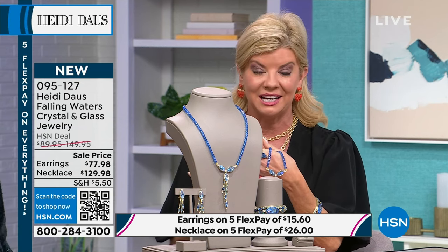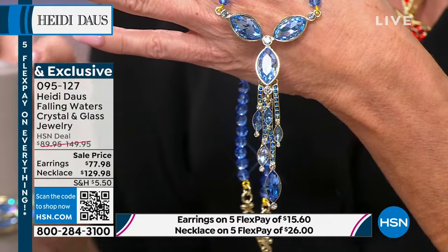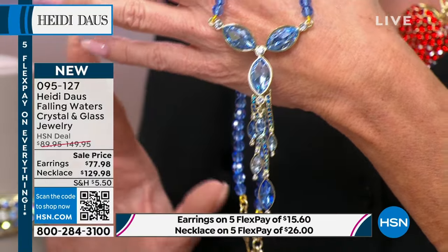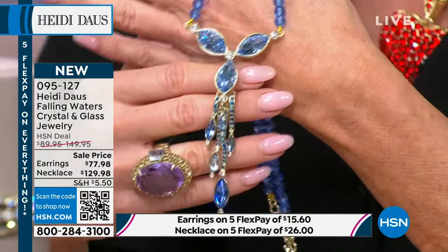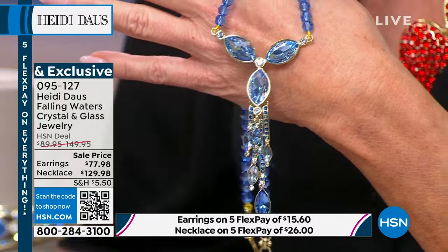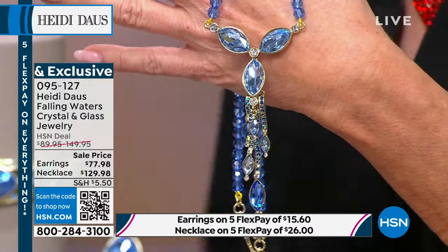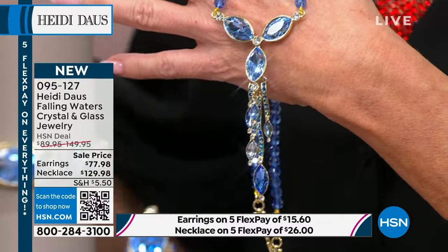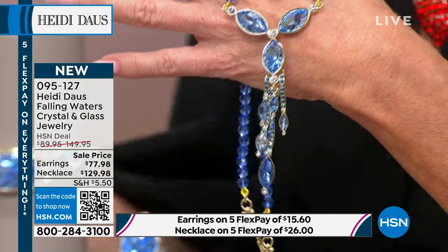If you're a denim girl, do it. We love pairing a dressier piece with something more casual. And for those special events — maybe your niece just got engaged — you want something just as special to accessorize. You're not going to find anything like this anywhere else, only right here at HSN.